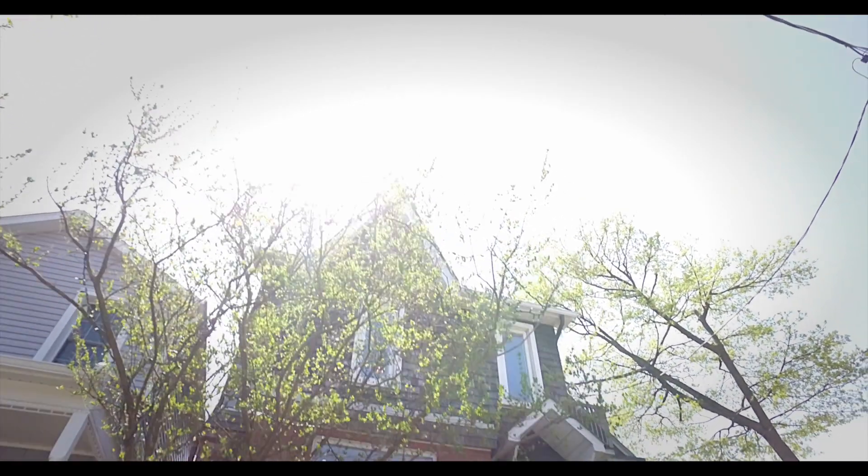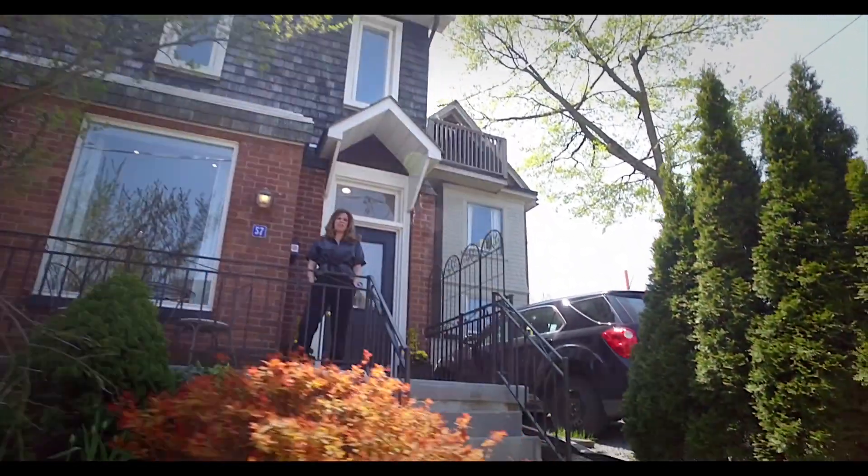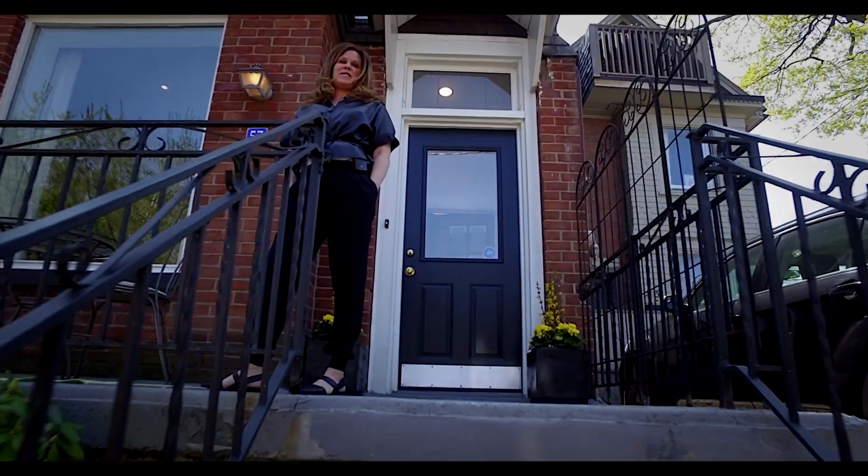Has all this talk and media attention about the Toronto real estate market left you feeling discouraged, disappointed, confused, like you might never find your house? Well, my friends, that's about to change.